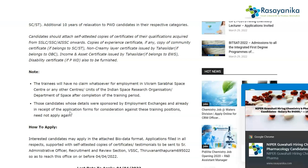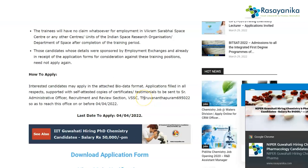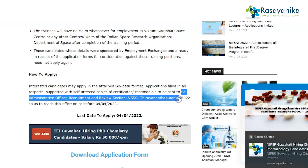You should also comply by the rules and regulations of the ISRO Vikram Sarabhai Space Center. To apply for this particular job, you have to fill out the application form, attach your bio data, and attach self-attested copies of certificates and testimonials. You then have to send them to the Senior Administrative Officer, Recruitment and Review Section, VSSC — that is Vikram Sarabhai Space Center — PIN code 695022.